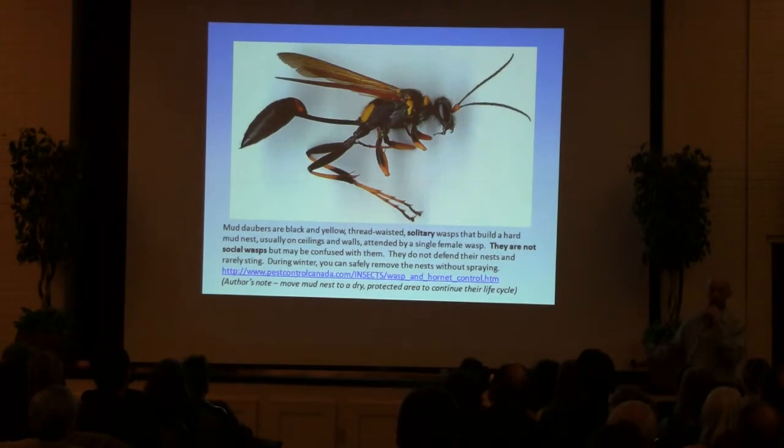And this — I just love the photo — mud dauber. These are solitary wasps, they're not social wasps. Very beneficial. If you see these and they're not bothering you, please let them be.